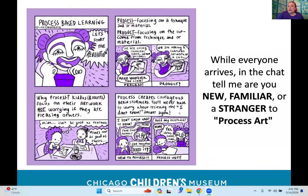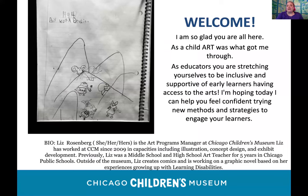Before we get going, I want to welcome you all. As a child, art was really what got me through. If you look at the image on the left, this is a journal entry of mine from when I was about nine years old. It says 'that boy' — what a drawing! If you're looking at the writing and wondering why it looks a little off, I do have dyslexia as well as ADHD, so art was really something that helped me.